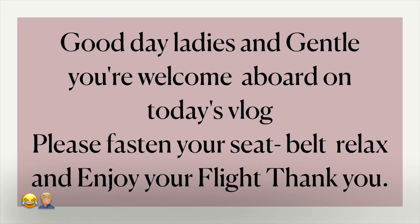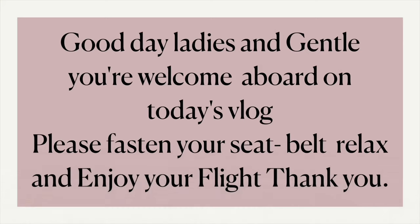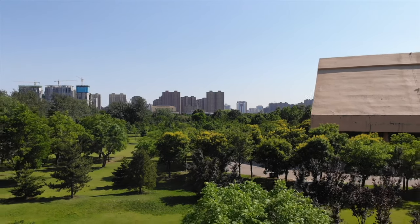Good day ladies and gentlemen, you're welcome aboard on today's vlog. Please fasten your seatbelt, relax and enjoy your flight. Thank you.